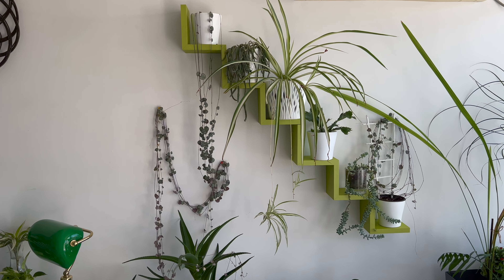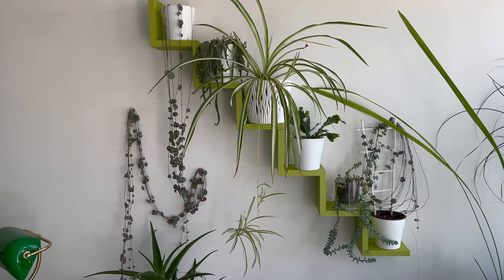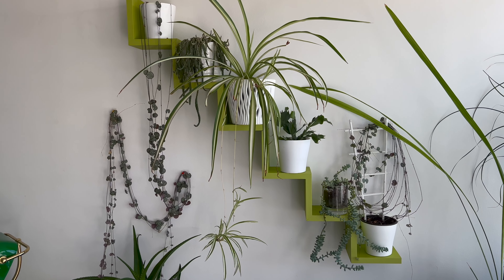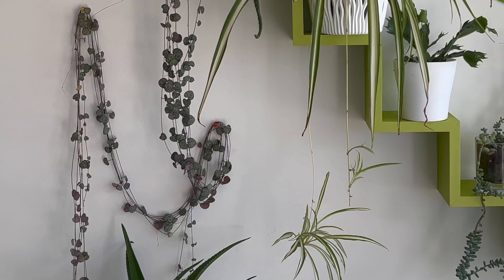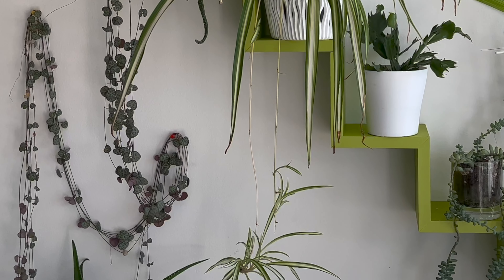In this video, I will be sharing with you my top 7 favorite hanging plants that thrive in south and west-facing windows. These plants are very easy to grow, making them perfect for beginners or plant enthusiasts who have a busy schedule.